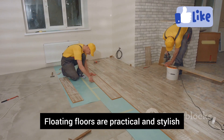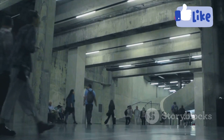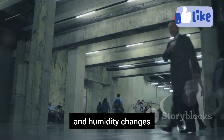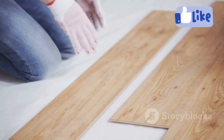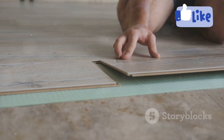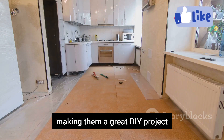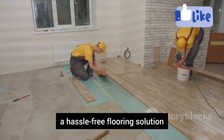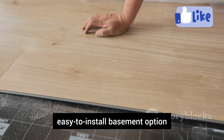Floating floors are practical and stylish — perfect for basements. They aren't glued or nailed down, allowing them to expand and contract with temperature and humidity changes, making them ideal for basements prone to moisture issues. Floating floors come in various materials including laminate, engineered hardwood, and vinyl. They're easy to install with a click-together system, making them a great DIY project. Durable and stylish, floating floors offer a hassle-free flooring solution for a beautiful, easy-to-install basement option.